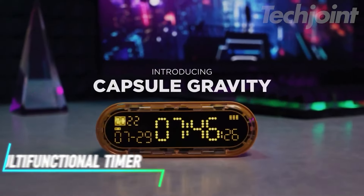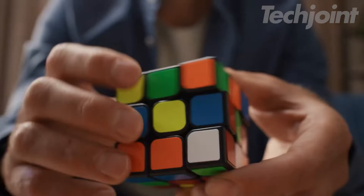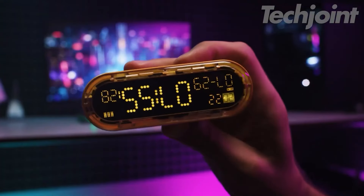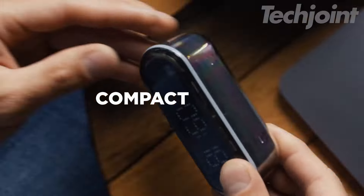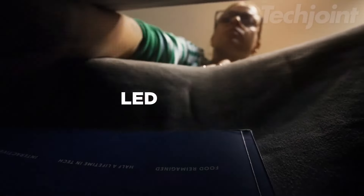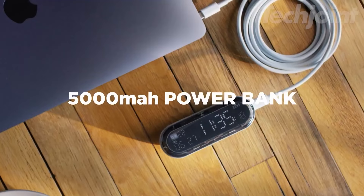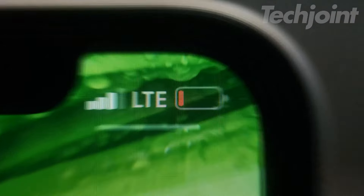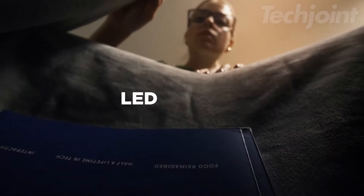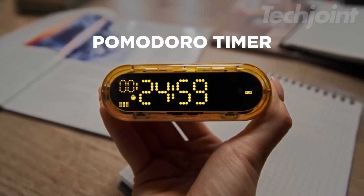This is a multifunctional timer that offers four timer modes: gravity sensing clock, standard timer, hourglass, and pomodoro, making it perfect for studying, cooking, fitness, and meetings. Its compact size of just 3.7 inches by 1.3 inches means it easily fits in your pocket, making it highly portable. Equipped with a 5,000 milliampere hour rechargeable battery, it also doubles as a power bank with 20-watt fast charging, allowing you to charge your devices quickly. The clear LED display is easy to read and features adjustable brightness, making it suitable for all ages.